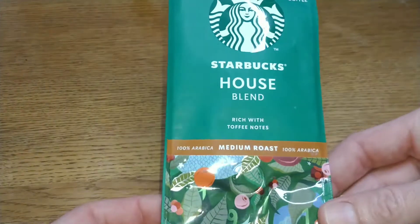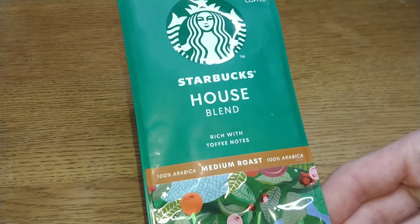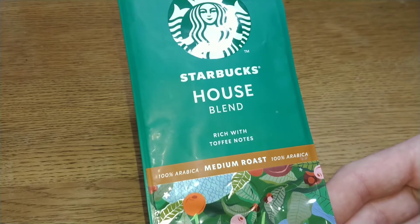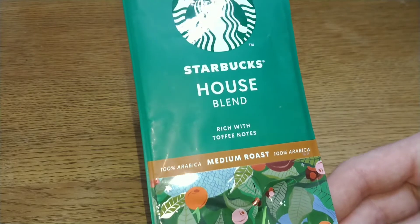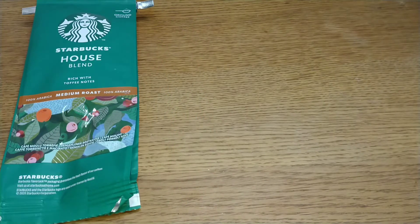Let's go with the Starbucks House Blend. This was a no-nonsense Starbucks coffee that's quite versatile depending on strength made or brewing method used, and good for milk-based drinks. This one got a score of 3.25 out of five.